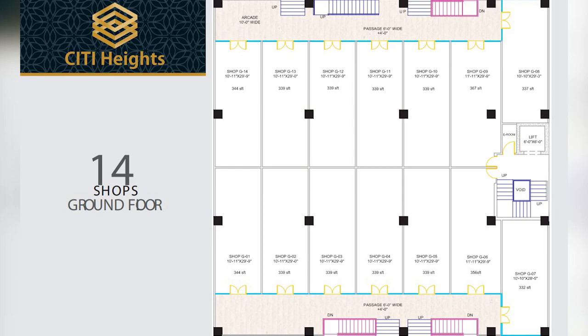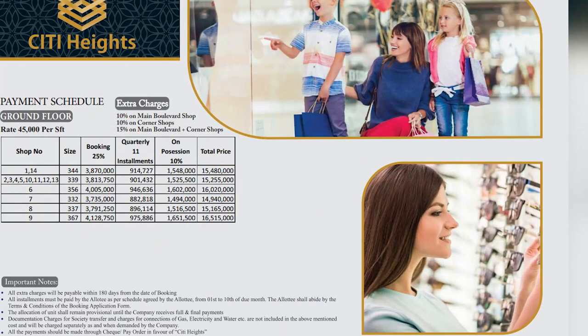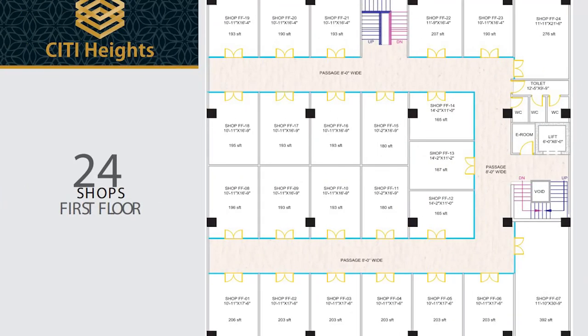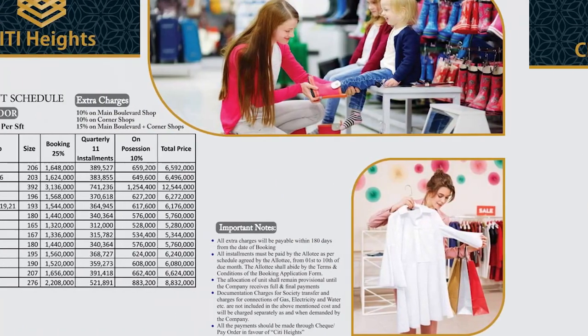For the ground floor, reserved for shops, the price per square foot starts from 45,000 rupees. The minimum size starts from 165 square feet and goes up to 392 square feet. The total price for the minimum size is 52 lakh and 80,000 and the total price for the maximum size is 1 crore 25 lakh and 44,000 rupees.